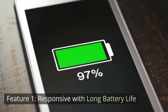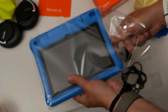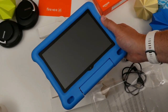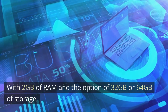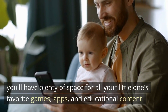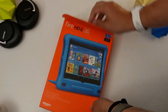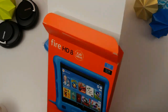Feature 1: Responsive with long battery life. The Fire HD 8 Kids Tablet boasts an impressive 8-inch HD display, providing sharp and vibrant visuals that your kids will adore. With 2GB of RAM and the option of 32GB or 64GB of storage, you'll have plenty of space for all your little one's favorite games, apps, and educational content. It can handle even more with expandable storage of up to 1TB, and the upgraded Hexa-Core processor ensures smooth performance — up to 30% faster than its predecessor.